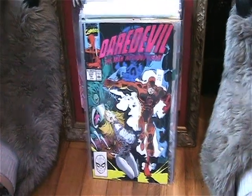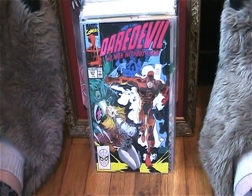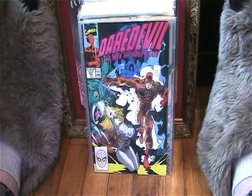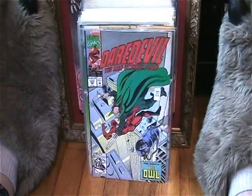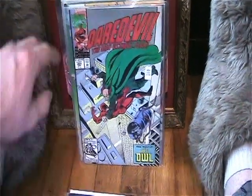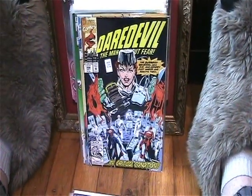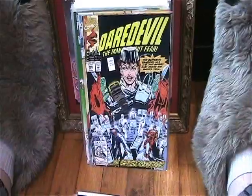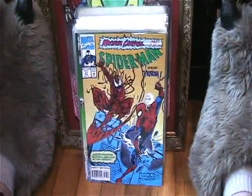Found a few Daredevils I needed: issue number 277, 303, and 306. Very cool.